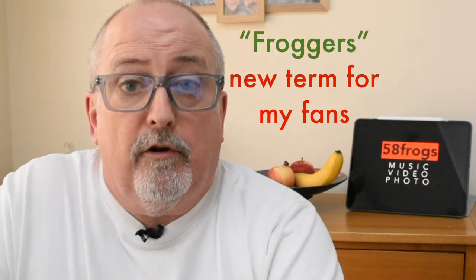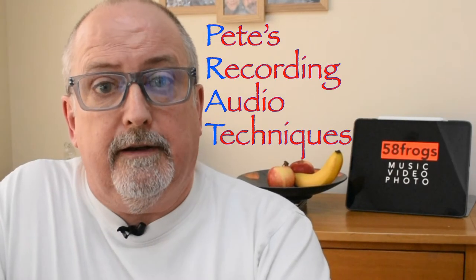Hello friends, family, froggers and followers, and welcome to my latest video — this one brought to you by Pete's Recording Audio Techniques.